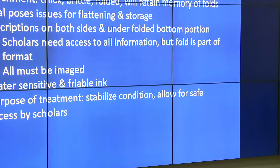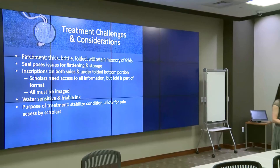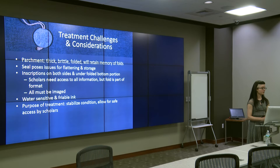After examining the object, there were a number of challenges and considerations ahead for the treatment. The parchment was thick, brittle, and had been folded, and will likely continue to retain a memory of those folds even after flattening. The seal was in the way of flattening, so I had to figure out how to flatten the parchment without flattening the seal into it, and also how to store the seal in a way that it won't continue to pull on the torn parchment. There were also inscriptions on both the front and back, and on the folded bottom portion — scholars need access to all that information, but the fold is also part of the format, so it can't simply be left unfolded. Some of the ink was water-sensitive and much of it was friable. The overall purpose of this treatment was to stabilize the condition of this object so that it could be used safely by scholars and students in the future.